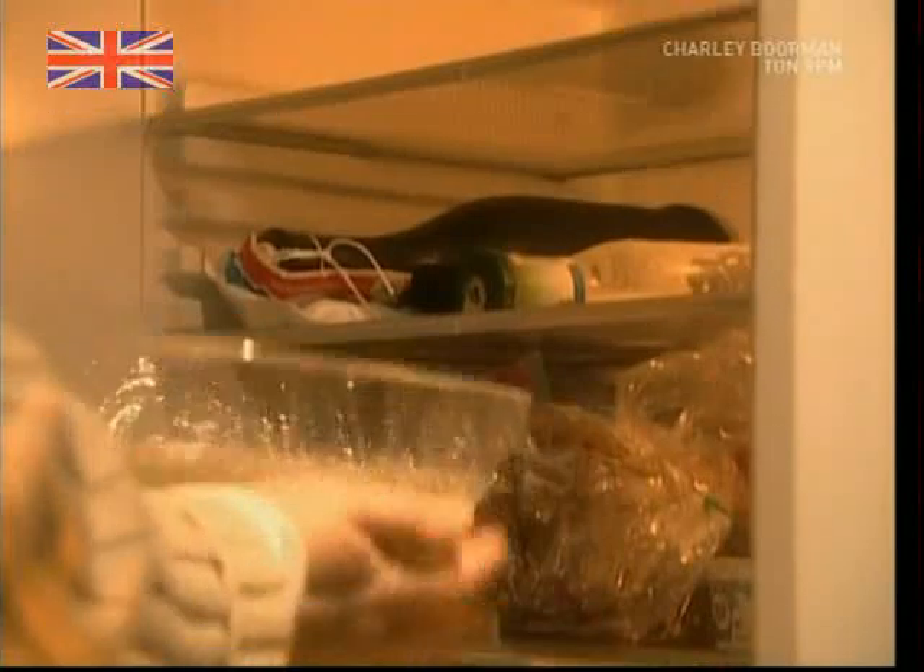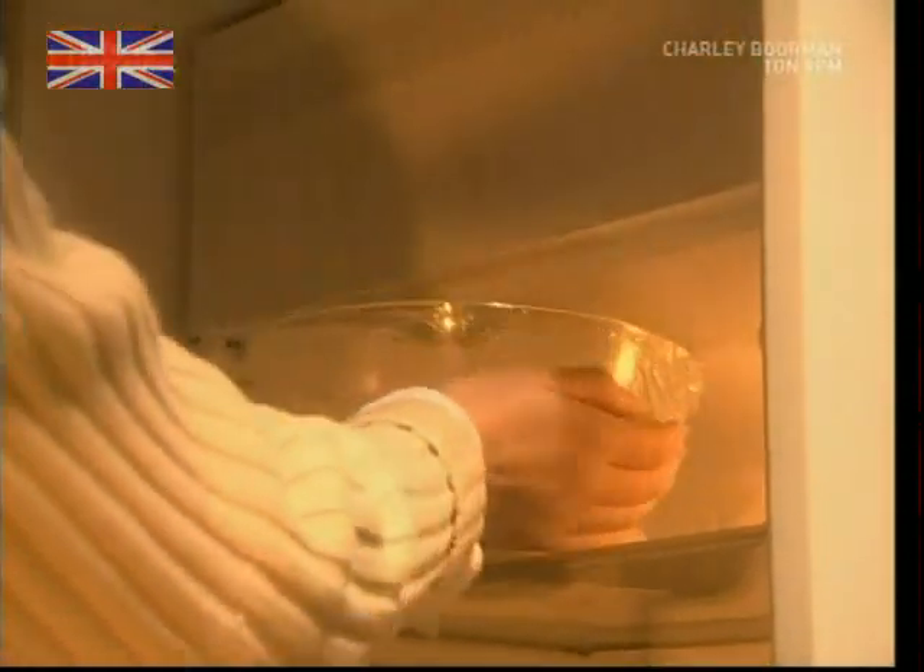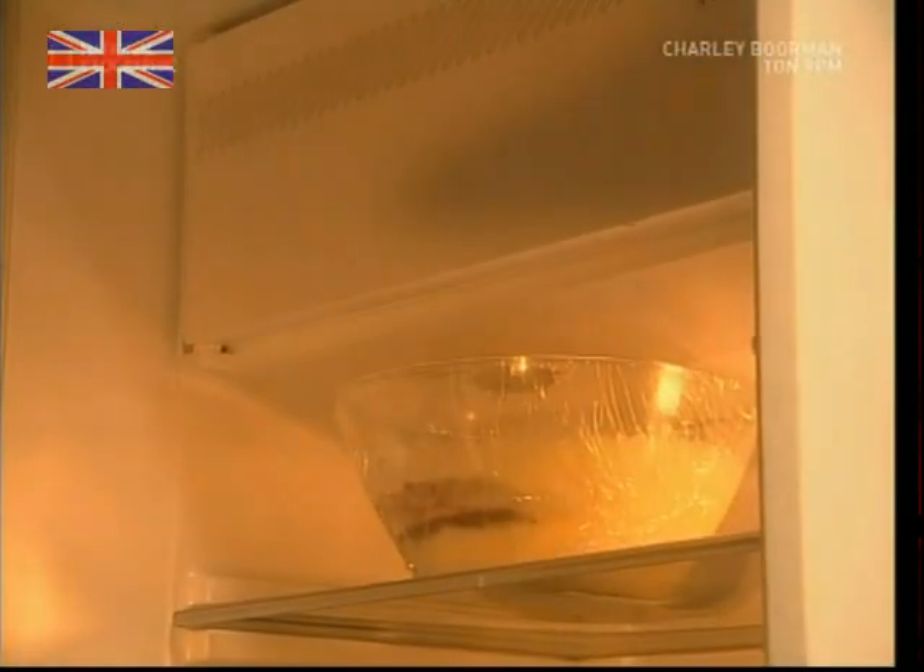So, that's the story of clingfilm unraveled — the modern innovation that's got us covered in the kitchen. Thanks for sticking with us.